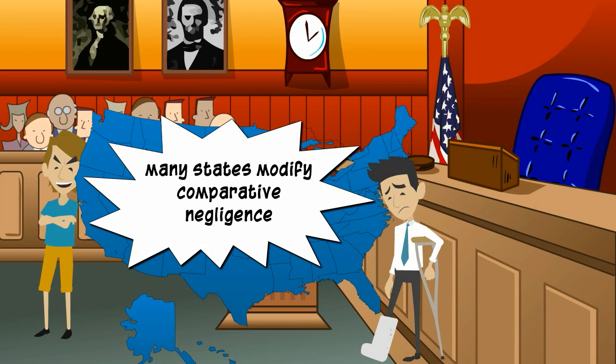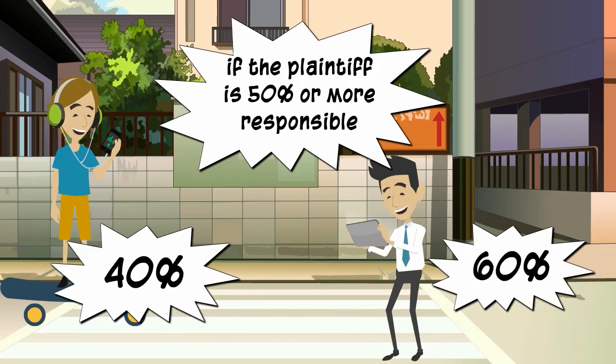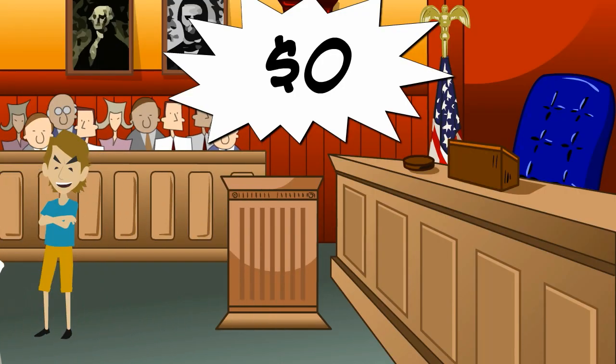Many states modify their rules of comparative negligence. For example, in some states, if the plaintiff is 50% or more responsible for his own injuries, then he cannot recover damages in a negligence lawsuit.